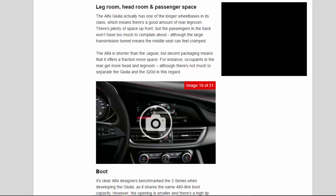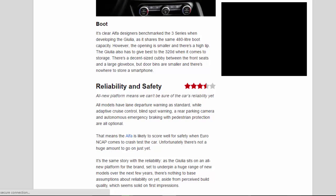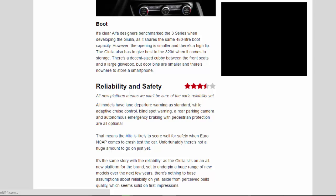Occupants in the rear get more head and legroom, although there's not much to separate the Giulia and the 320d in this regard. Boot: it's clear Alfa designers benchmarked the 3 Series when developing the Giulia, as it shares the same 480-litre boot capacity. However, the opening is smaller and there's a high lip. There's a decent sized cubby between the front seats and a large glove box, but door bins are smaller and there's nowhere to store a smartphone.